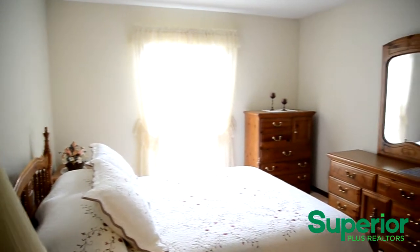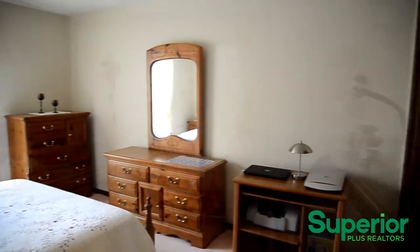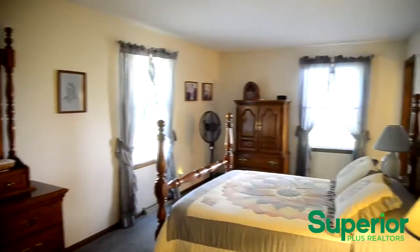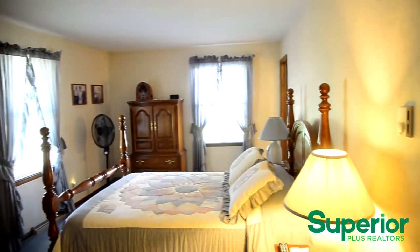The home offers large bedrooms with plenty of light and spacious closets. The master bedroom offers a private bathroom.